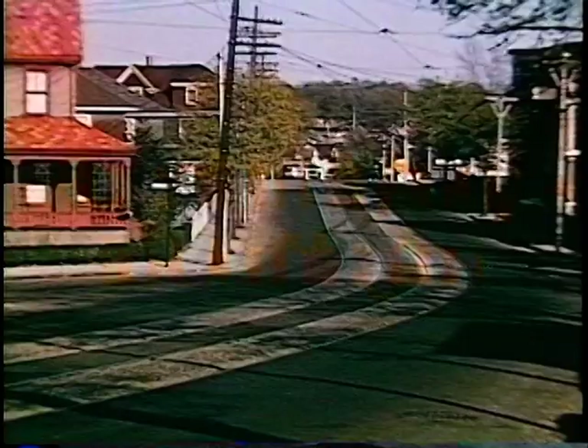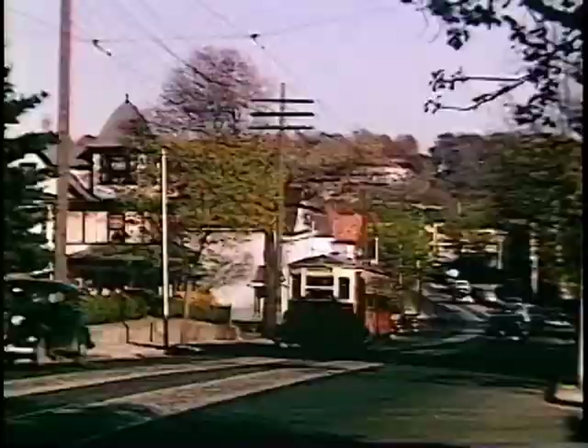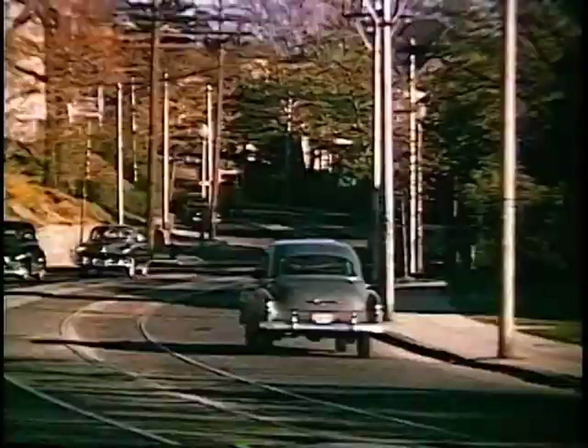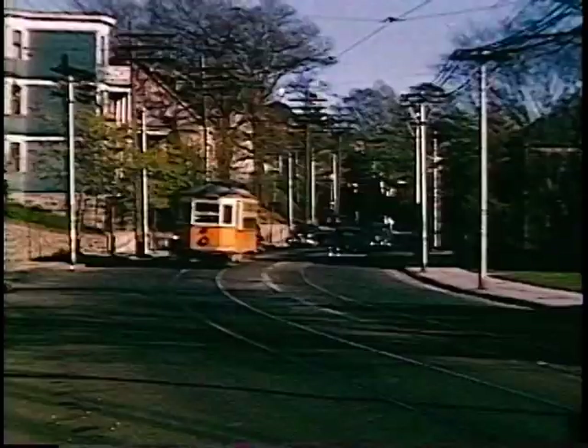Returning now to the Cummins Highway, this car has branched off Hyde Park Avenue to the west. This is a rather hilly line with curves. The highest point in the city of Boston is not very far from this particular scene. And this line ends at Roslindale Square. We'll be right back.